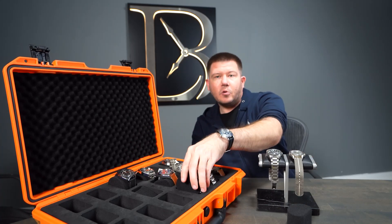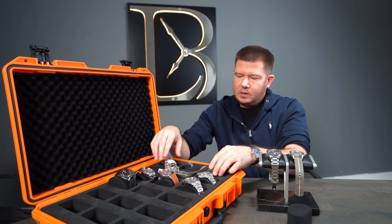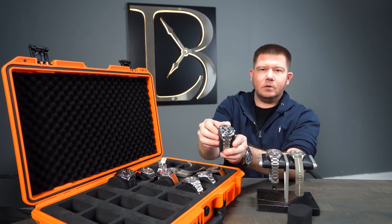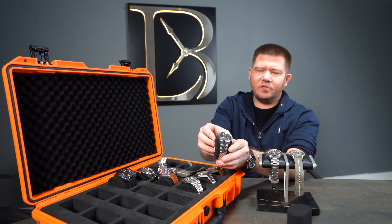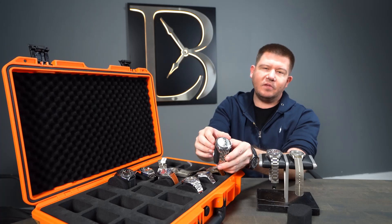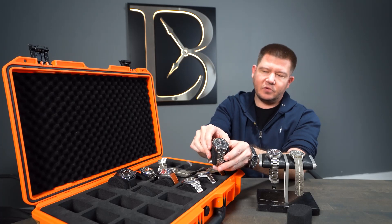Then we have the Tudor Grand Tour Chronograph — pretty cool. This is no longer made; I believe it's a discontinued model. These come to the secondary market pretty cheap for a chronograph — you can get it right around three to four, four and a half thousand dollars.